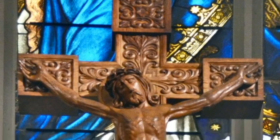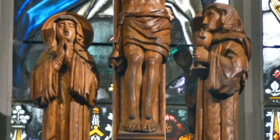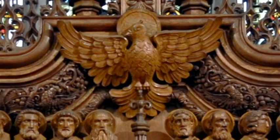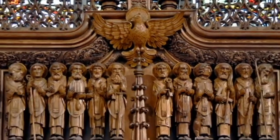The reredos is surmounted by the crucified Christ, the Sorrowful Mother, and St. John. Directly beneath, a dove, symbolic of the Holy Spirit, is shown as a guide to the Twelve Apostles.